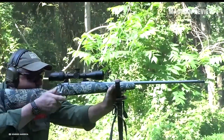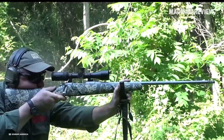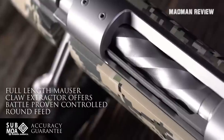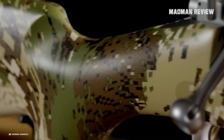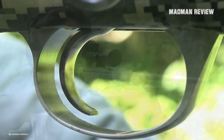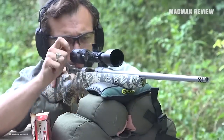The reinforced carbon fiber stock comes with a Gore Optifade open country soft touch treatment. Stainless steel action is pillar bedded to the stock. It features a Model 70 type wing safety as well as a Mauser claw extractor. The rifle comes with a muzzle brake from the factory and a Pac-Mayr Decelerator recoil pad. The trigger is adjustable, and it also comes with a sub-MOA accuracy guarantee.